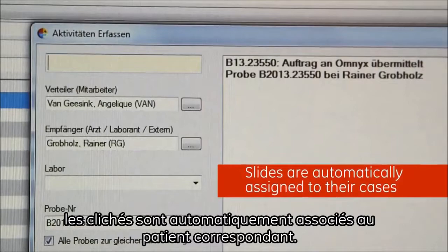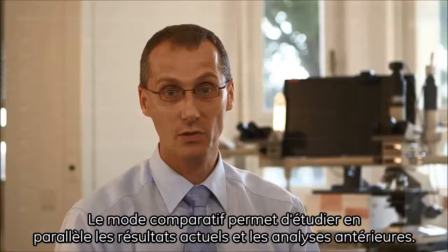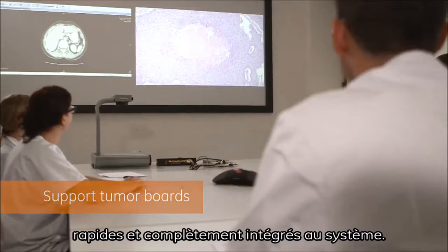Current findings and preliminary examination results can be examined side-by-side and compared easily. The image processing and the preparation for tumor boards are simple, time-saving, and are fully integrated into the system. I don't have to use a ruler or a measuring eyepiece anymore, and with two clicks I can create a screenshot ready to share or save.